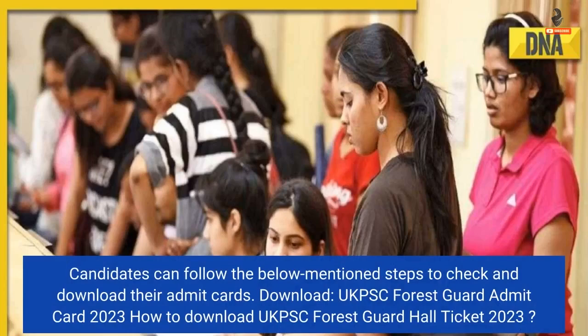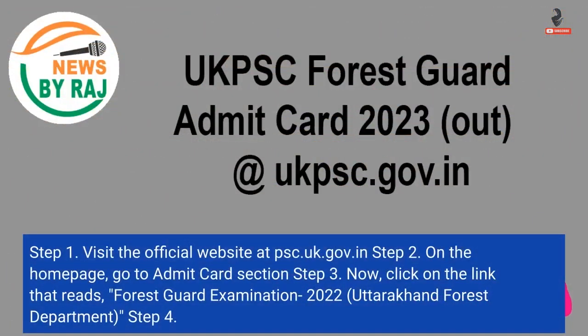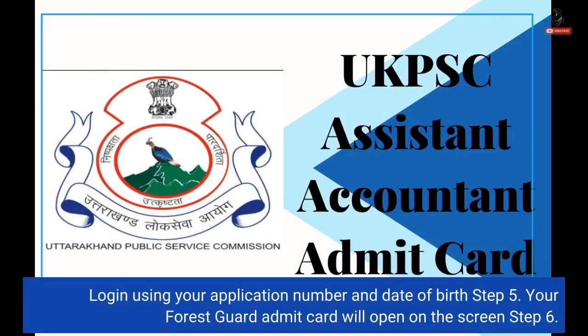How to download the UKPSC Forest Guard Hall ticket 2023: Step 1 — Visit the official website at psc.uk.gov.in. Step 2 — On the home page, go to the admit card section. Step 3 — Click on the link that reads 'Forest Guard Examination 2022, Uttarakhand Forest Department.' Step 4 — Login using your application number and date of birth. Step 5 — Your Forest Guard admit card will open on the screen. Step 6 — Download and take a printout of the same for future reference.